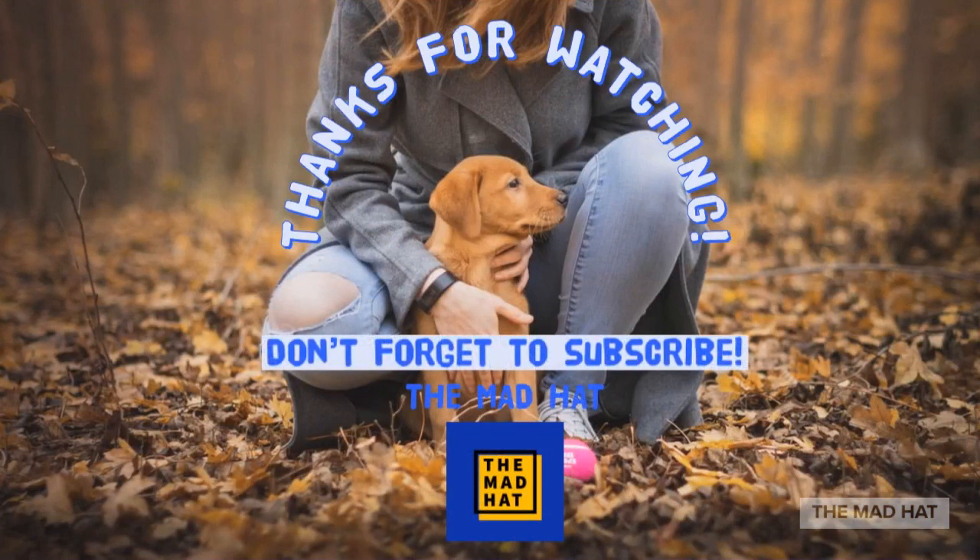Thank you for watching the video! Please mention in the comments below and let us know how your pup sleeps and which position is their favorite one. Please like and subscribe to our channel and keep watching for more videos.